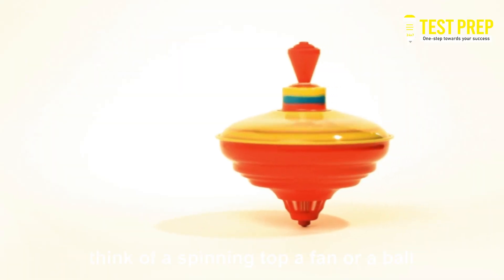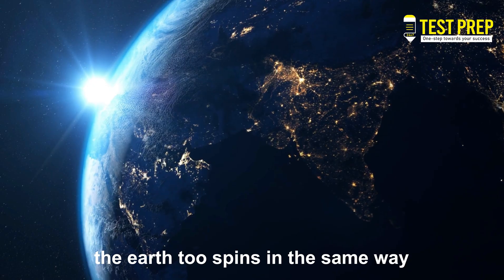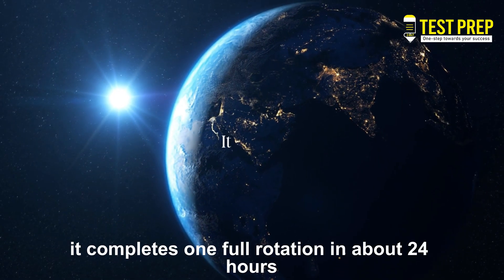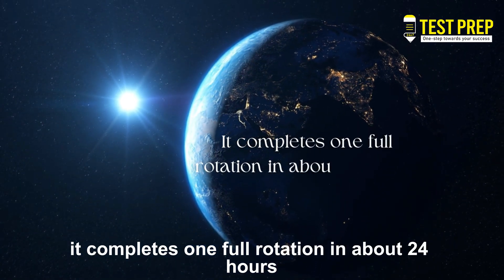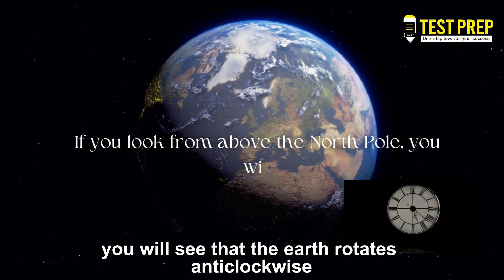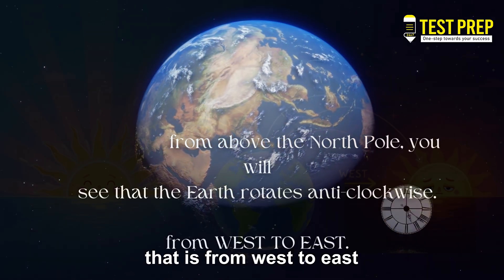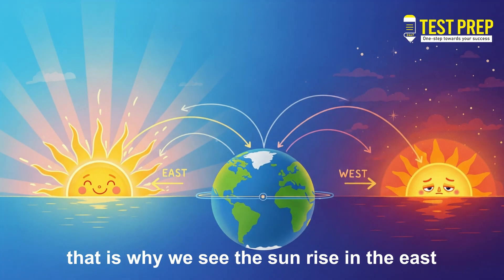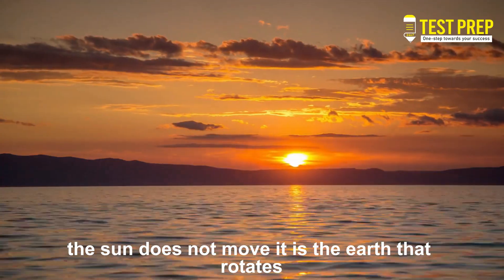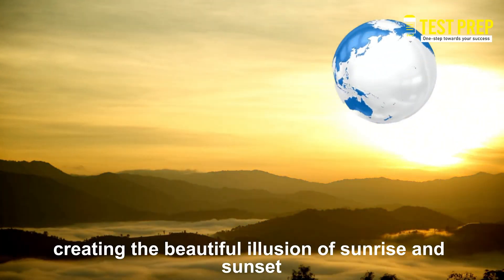Think of a spinning top, a fan, or a ball — the Earth spins in the same way. Its axis passes through the North Pole and the South Pole, and it completes one full rotation in about 24 hours. If you look from above the North Pole, you will see that the Earth rotates anti-clockwise, that is, from west to east. That is why we see the Sun rise in the east and set in the west. The Sun does not move — it is the Earth that rotates, creating the beautiful illusion of sunrise and sunset.